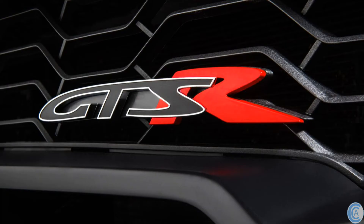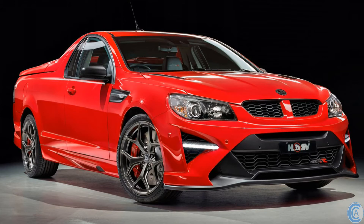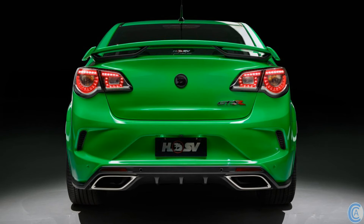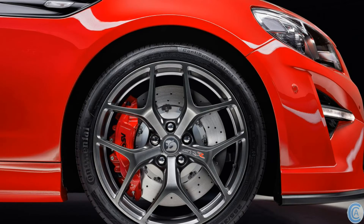You can now even get a GTSR in a Maloo. The new GTSR range comes with a new front bumper and splitter that is wider than the standard HSVs, as HSV have also pumped out the front fenders to make the front wider. The GTSRs also have newly redesigned fender vents, and at the back they get a new rear bumper, diffuser, and HSV's new Aeroflow spoiler.